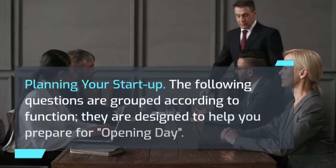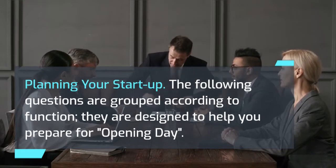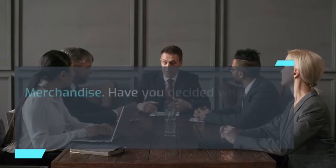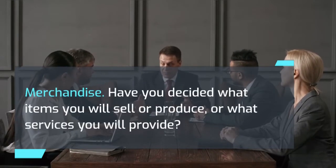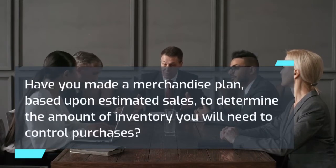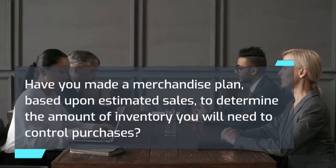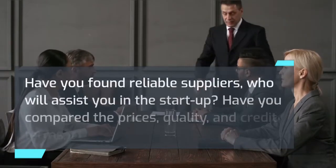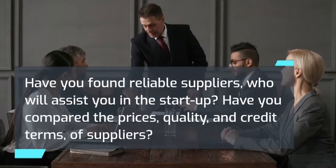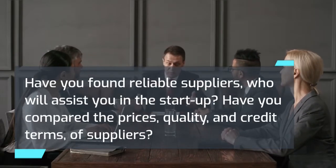Planning your startup. The following questions are grouped according to function and designed to help you prepare for opening day. Merchandise: Have you decided what items you will sell or produce, or what services you will provide? Have you made a merchandise plan based upon estimated sales to determine the amount of inventory you will need? Have you found reliable suppliers who will assist you in the startup? Have you compared the prices, quality, and credit terms of suppliers?